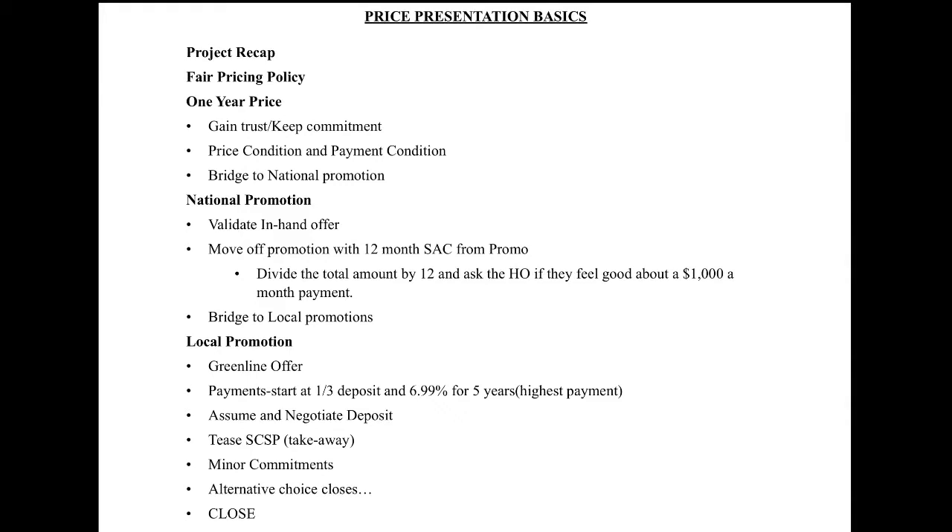We'll also transition into presenting the one-year price, which is a commitment we've made to the customer over the phone multiple times. By keeping this commitment, we're able to gain their trust. We'll also show how to price condition with a payment, how to bridge to the national promotions and to our local promotions, validate the offer they have in hand, and move them to our local promotions even if they called in on something else. Our local promotion will start out with no deposit, then we'll show how to assume a deposit while at our highest payment, get the customer to negotiate that deposit and payment, and tease the sales cost savings program. We'll also show how to gain minor commitments along the way, use alternative choice closing, and then transition to the close.